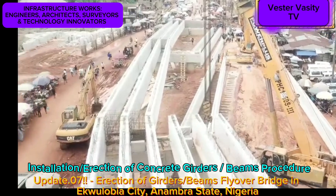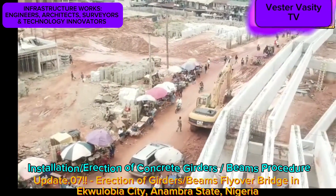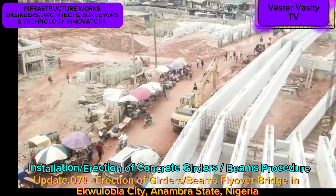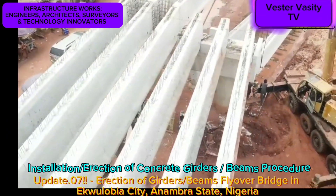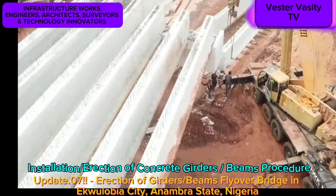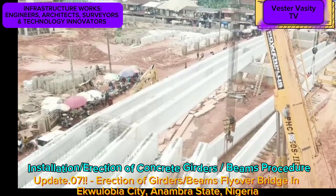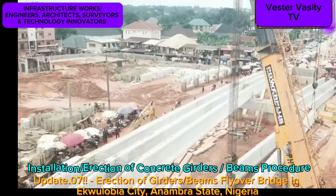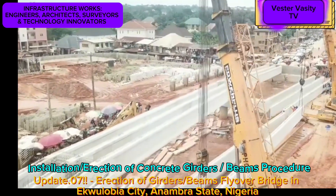In closing, assuming that the contractor is installing or erecting two larger beams or girders per day, I am projecting that it will take the contractor a total of about 18 workdays to complete the setting of the 36 beams.